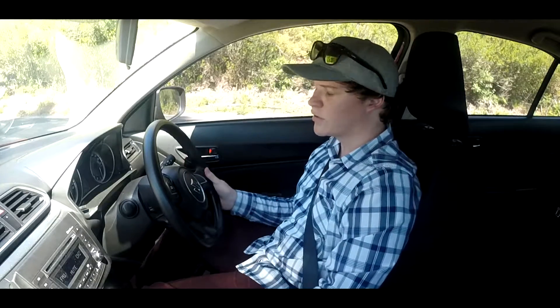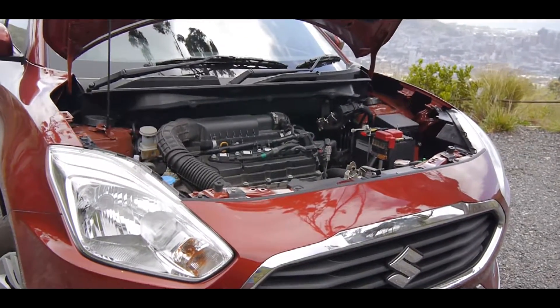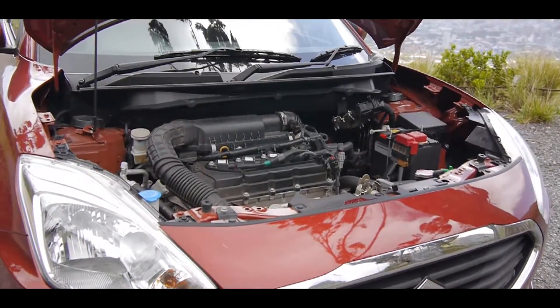The Desire comes in three model variants, much like the Swift, starting at 162,000 Rand up to 192,000 Rand, with the middle-of-the-range spec coming in at 178,000 Rand. The highest spec is basically just an auto, so I think the middle-of-the-range one is the best to go with because it has the manual — and it only has 66 kilowatts, so you always need to be changing down a gear if you're going uphill.